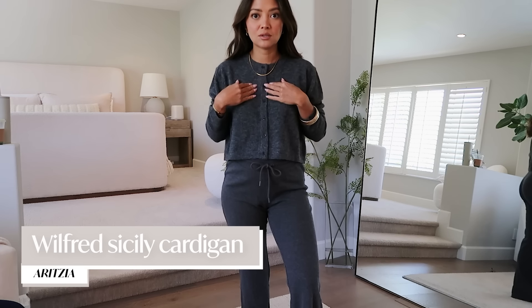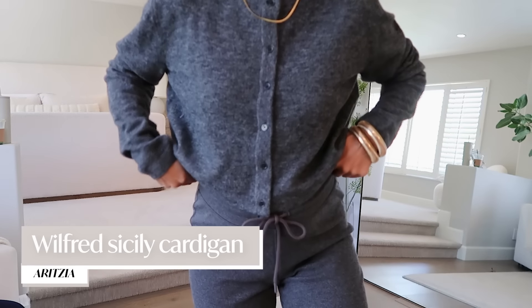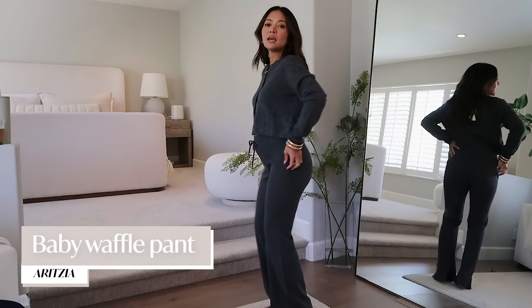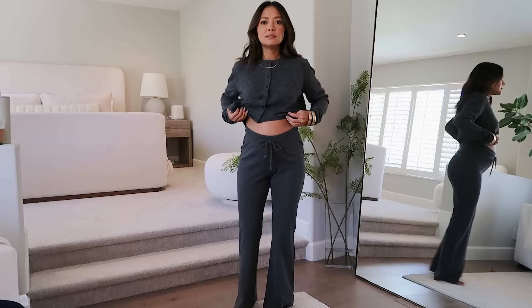I got another one of these cardigans — this is the same style as the cream one I wore earlier. It's called the Sicily and I wanted it in charcoal gray. I also got these waffled sweatpants. I'm thinking ahead for when I give birth and just want to be in comfy clothes that still feel cute. I got a lot of gray items.